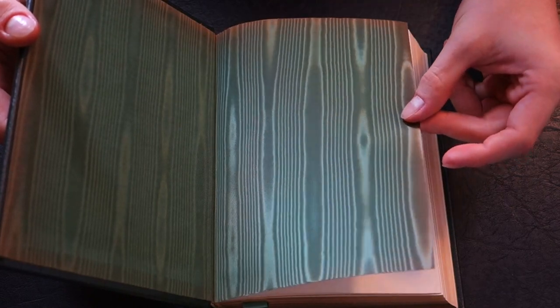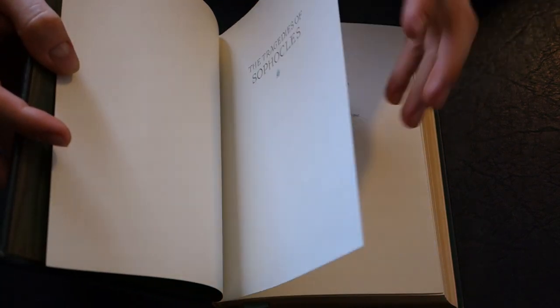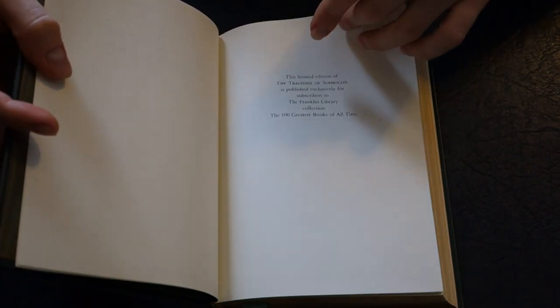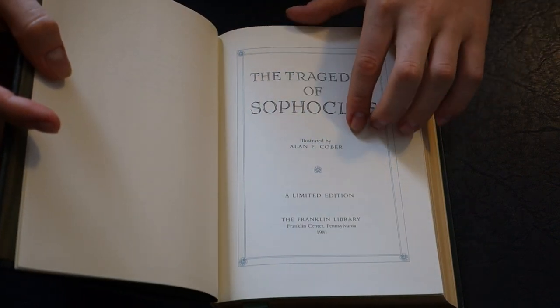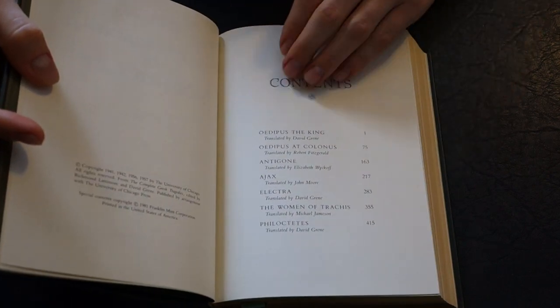On the inside you've got the silk moiré endpapers — these are green. You can see a little bit of discoloration on the outside edges from time, though I'm not entirely sure if that's intentional. It does make the book look older. As you can see here, the Tragedies of Sophocles is part of the Hundred Greatest Books of All Time series from the Franklin Library, illustrated by Alan E. Kober.